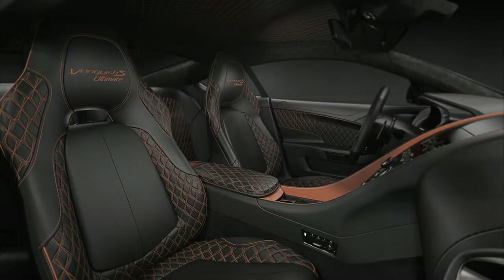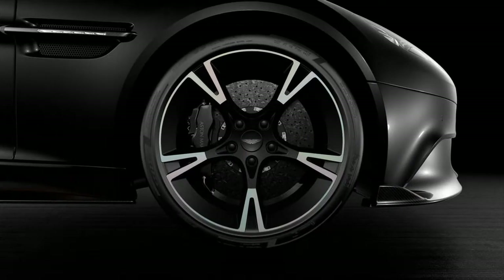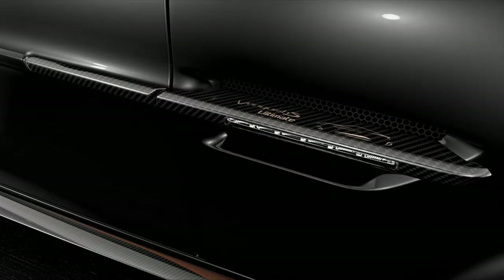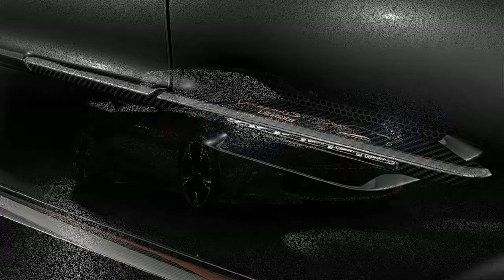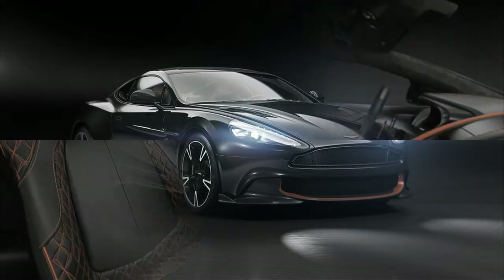Although it's kind of just a styling exercise, the car will be limited to 175 examples worldwide to help boost its appeal to the super-rich. Three exterior color schemes start with Ultimate Black, a shade first created for the first-gen Vanquish S Ultimate, with copper bronze graphics and details. It's the car you see in the pics here.